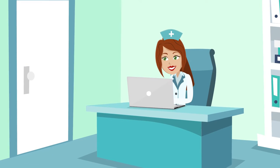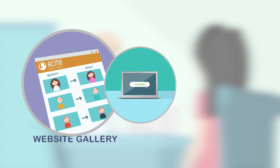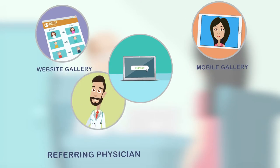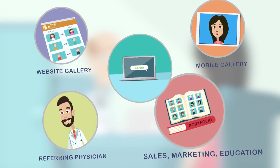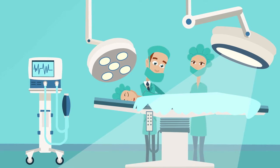So what can Connie do with all these great photos? Well, with a touch of a button, they can be sent here, here, here, or here. This helps Connie's practice market and illustrate services, moving more patients from consultation to procedure.